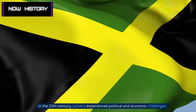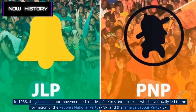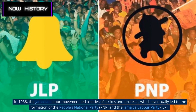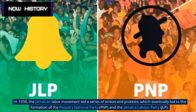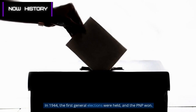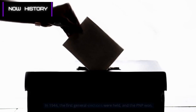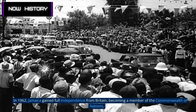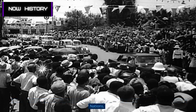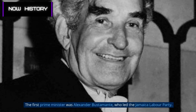In the 20th century, Jamaica experienced political and economic challenges. In 1938, the Jamaican labor movement led a series of strikes and protests, which eventually led to the formation of the People's National Party (PNP) and the Jamaica Labor Party (JLP). In 1944, the first general elections were held and the PNP won. In 1962, Jamaica gained full independence from Britain, becoming a member of the Commonwealth of Nations. The first prime minister was Alexander Bustamante, who led the Jamaica Labor Party.